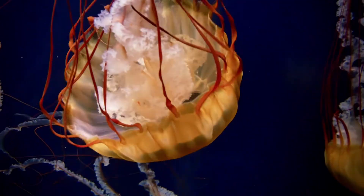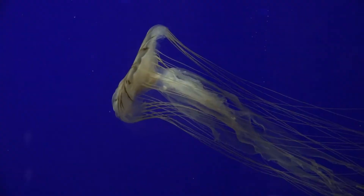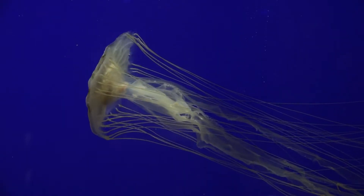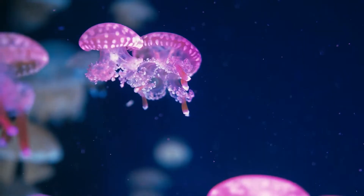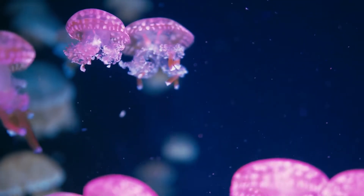Today, it's time to learn all about jellyfish. Despite their name, it's important to know that jellyfish are not fish at all. In fact, to avoid confusion, they are sometimes called sea jellies, or even just jellies.